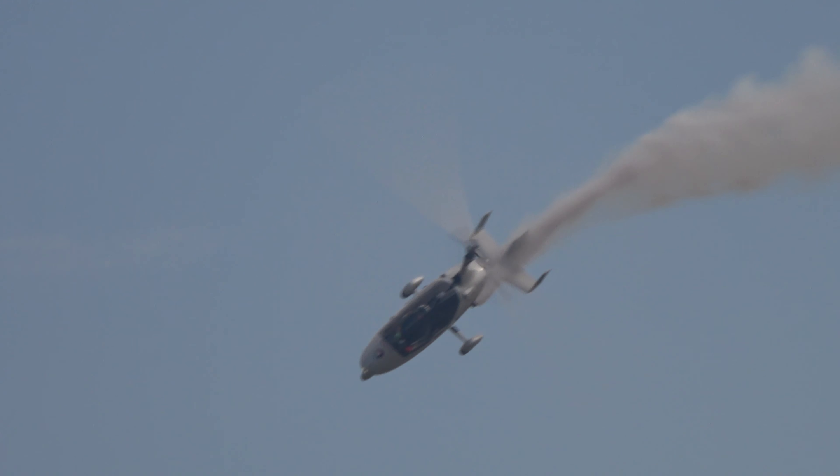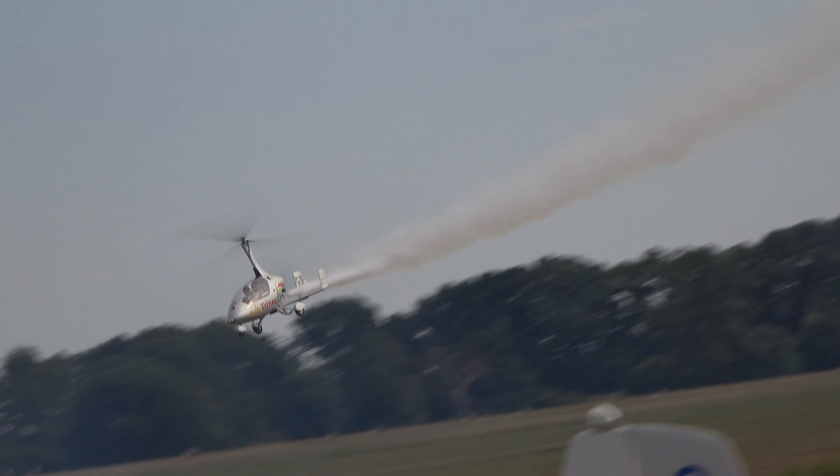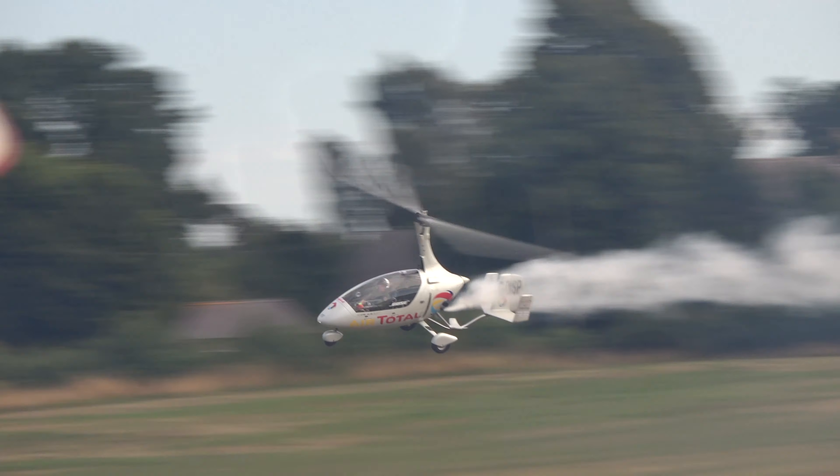Just to complete the sponsor's list: Krulis, who provide a lot of flight equipment, and also Vertigo, who provide aircraft covers, also sponsor this machine. And I think you can see why.